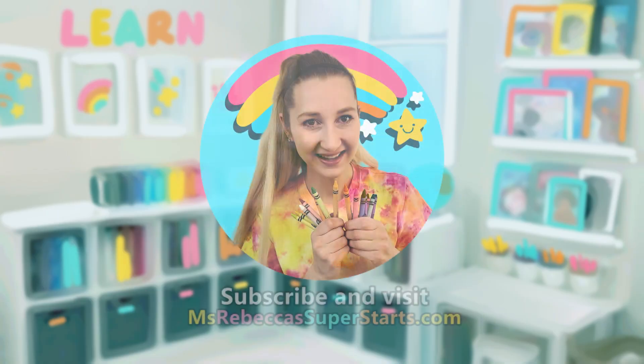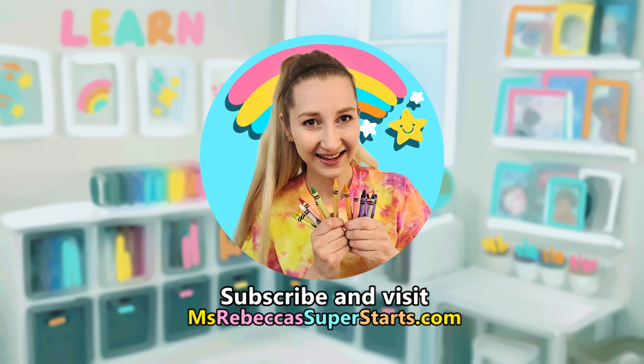For more read-alouds and other videos for little ones, subscribe and visit my channel. Visit missrebeccasuperstarts.com for more information and resources. Bye for now!